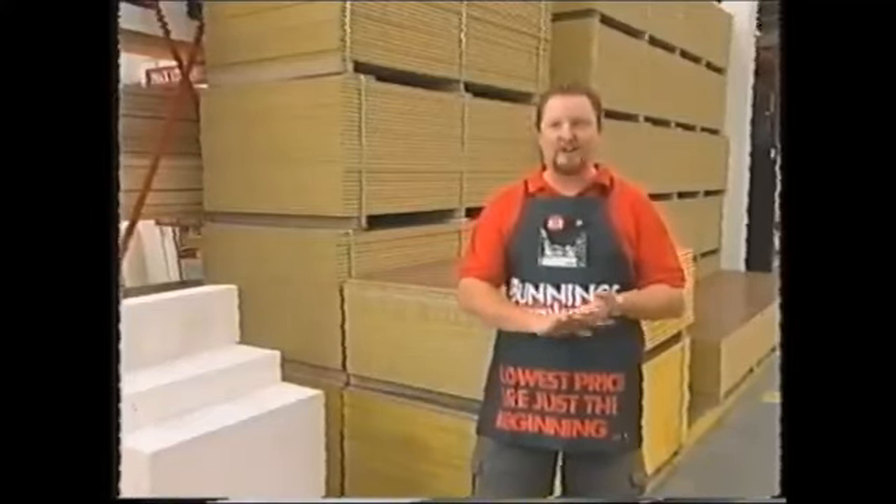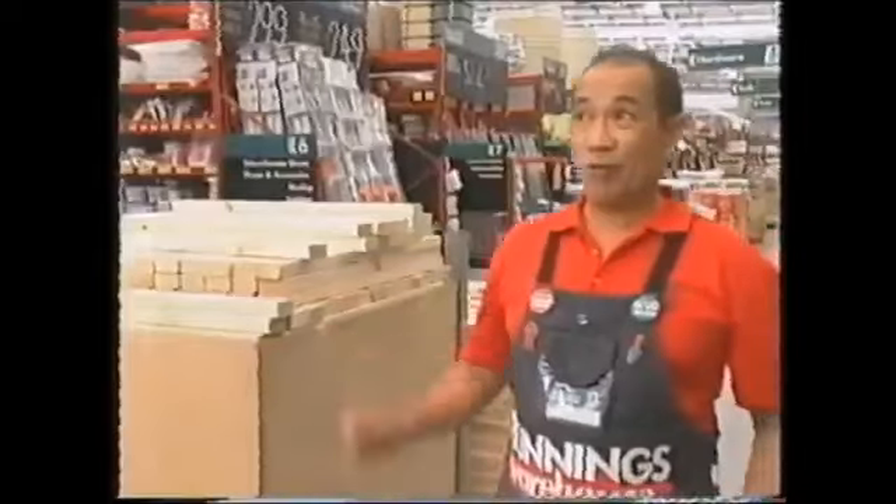Anyone could walk in here and know straight away it's a warehouse. This is a warehouse, that means we got warehouse prices. Nothing fancy, it's just all fair dinkum.